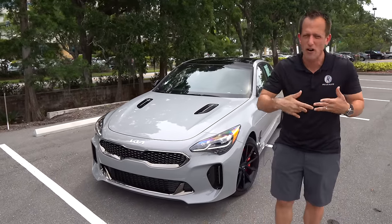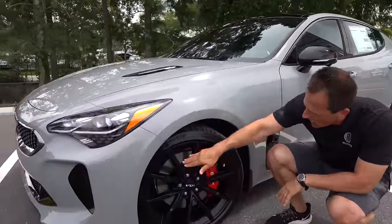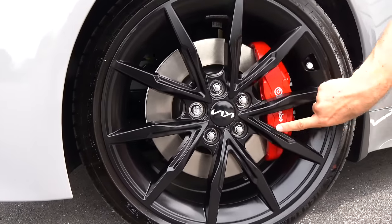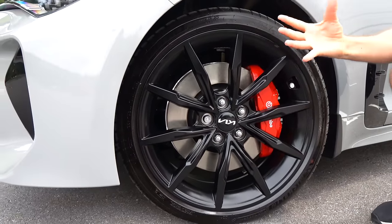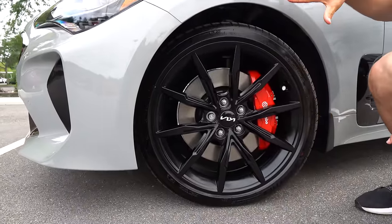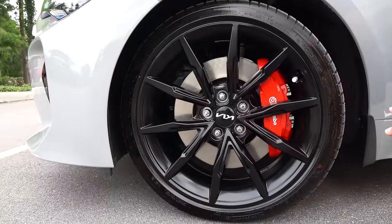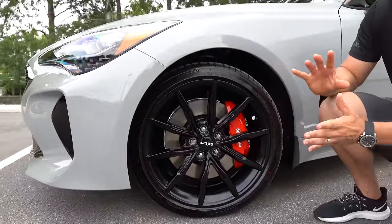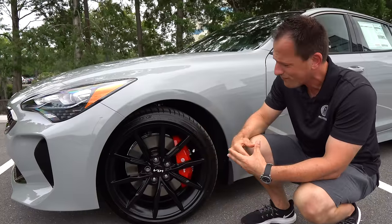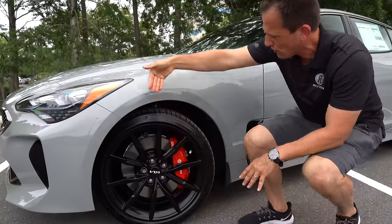Coming around the bend, what is a special part of this Scorpion package? Feast your eyes on these absolutely stunning wheels — a multi-spoke 19-inch wheel with the updated Kia badge. You're going to have those tomato sauce red four-piston Brembo calipers clamping down on the rotor, looking really good. All four corners — they've done tons of work to the shock absorbers and chassis setup for great handling. You can get the Scorpion package on rear-wheel drive, like ours, or all-wheel drive.